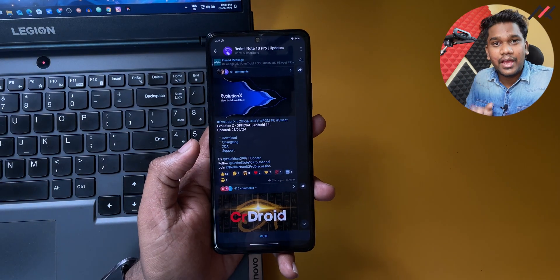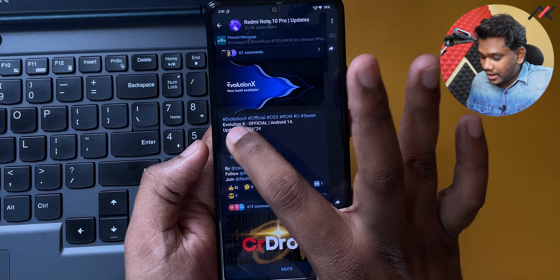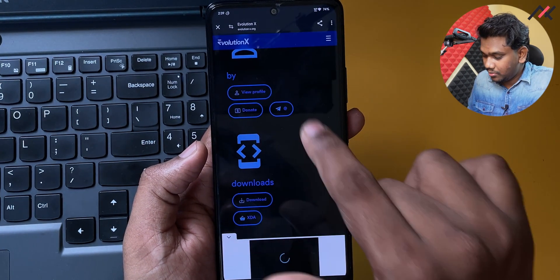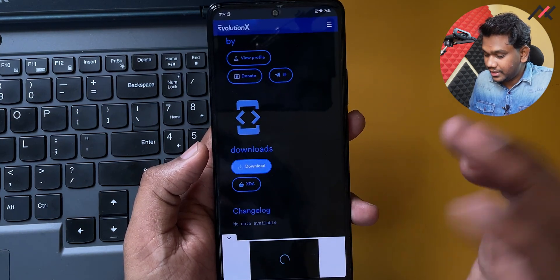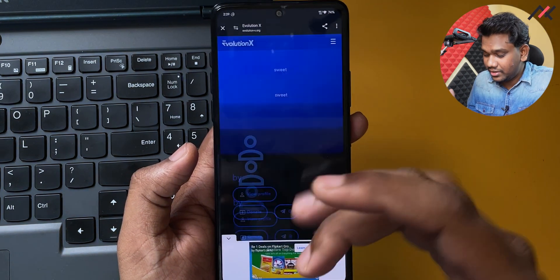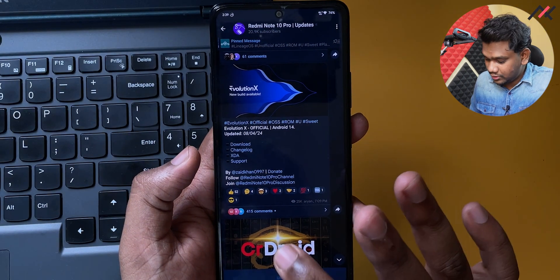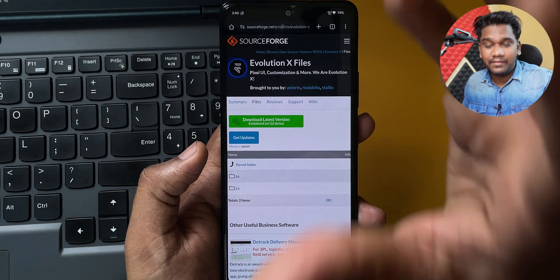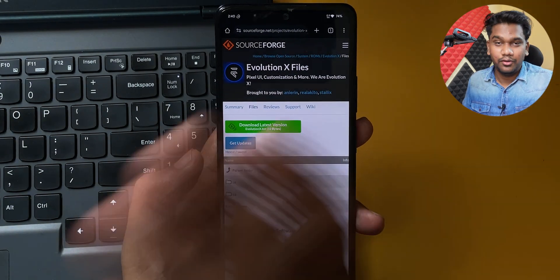The latest update came on April 8th, and after that there's no further update. The evaluation download link is not showing any profile detail, and clicking download is not redirecting to the right page — I think the Evolution X site is down. So I went directly to the source instead.